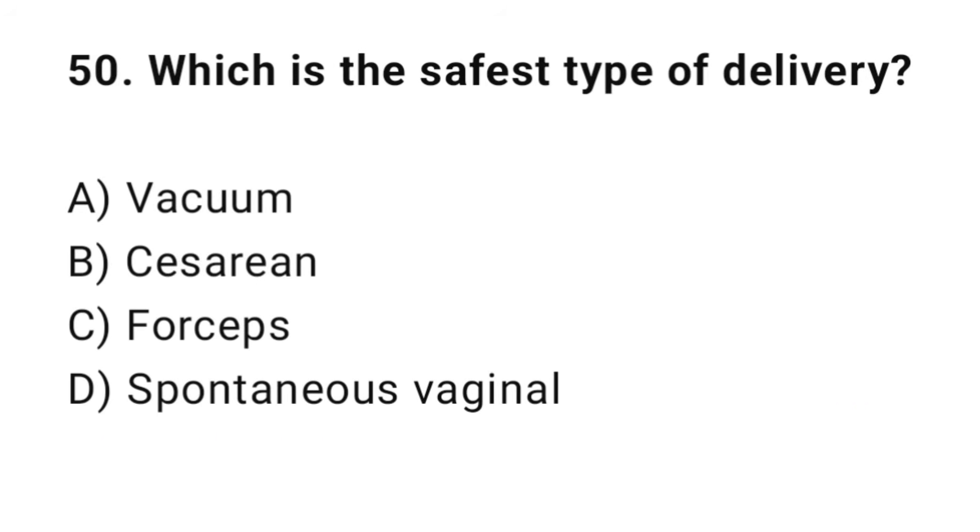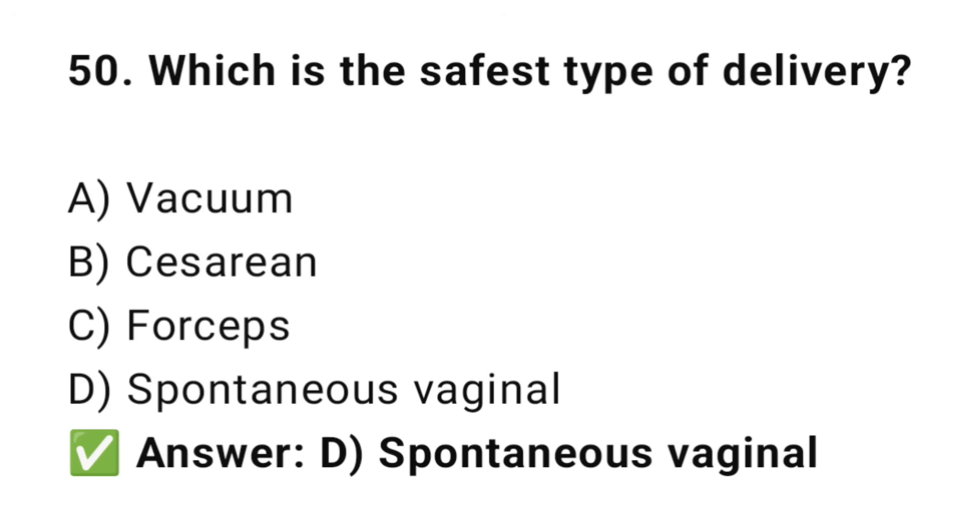Question No. 50: Which is the safest type of delivery? The right answer is D: Spontaneous vaginal delivery. Spontaneous vaginal delivery is the safest when there are no complications.